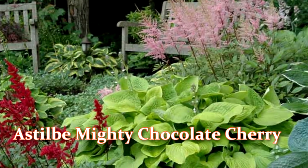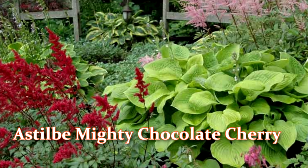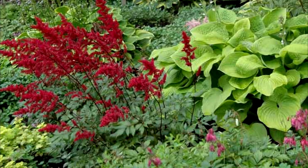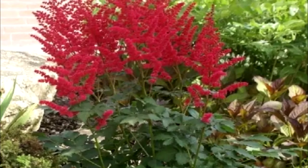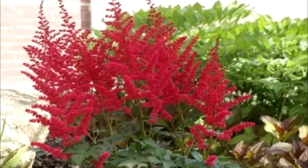Four: Astilbe Mighty Chocolate Cherry — an excellent variety for a shady garden. The inflorescences are velvety red. Flowering in August.